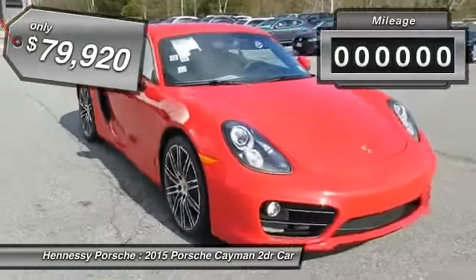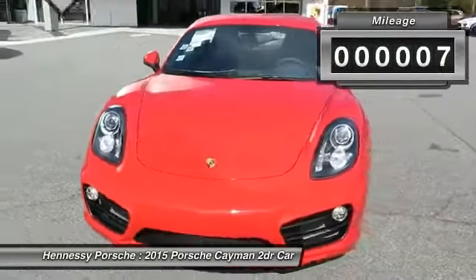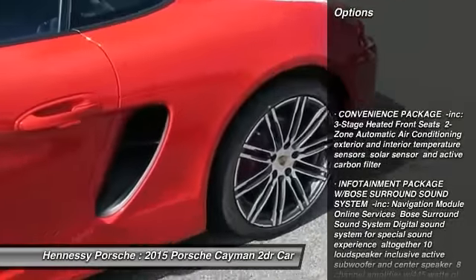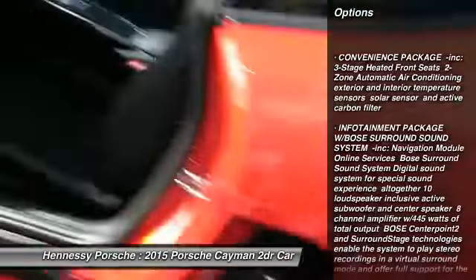This vehicle has less than 100 miles. Here are some of this vehicle's great options: Bluetooth, cruise control, day-night rearview mirror, cargo net, and a four-piece floor mat set.